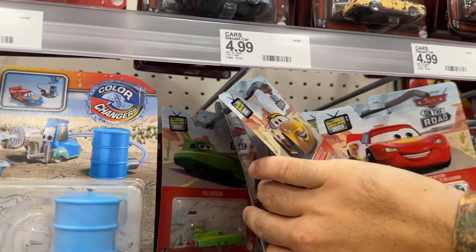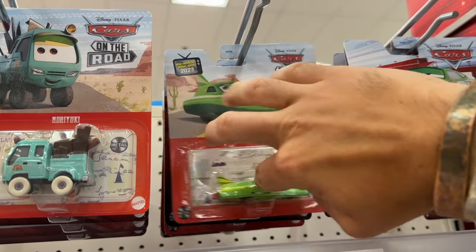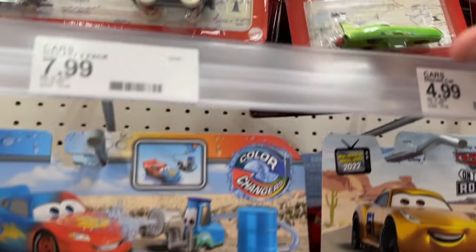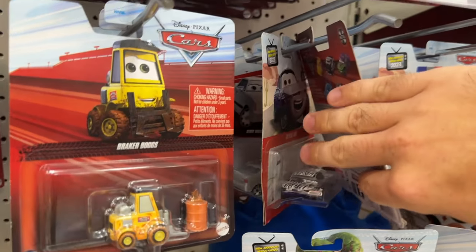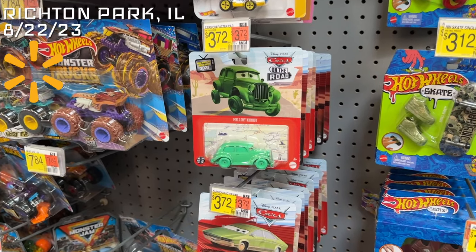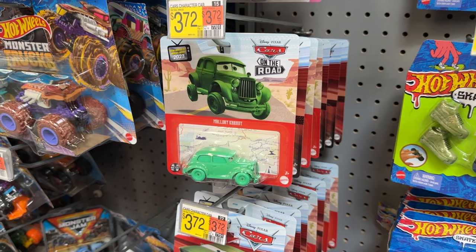Got a couple Nile Speed Cones — oh my goodness! The pegs are absolutely packed, lots of Deputy McQueens. This is pretty exciting — I've never found this many new cars before. I don't know what's going on in the Chicagoland area right now because I've never had this much luck back to back to back.